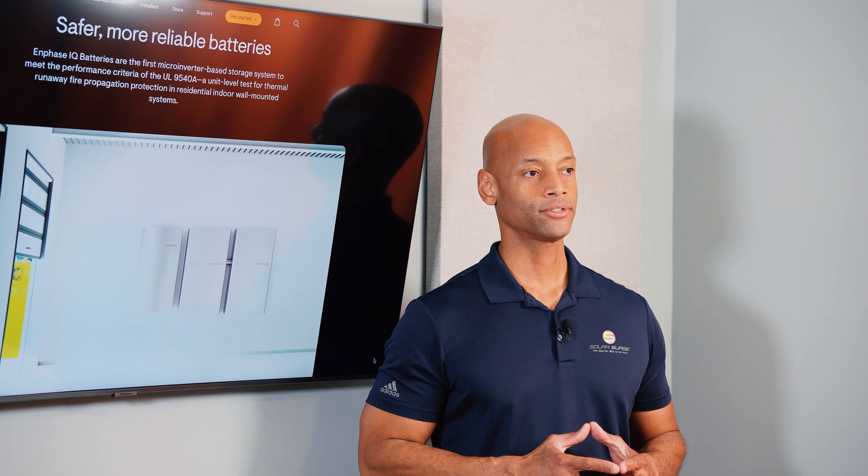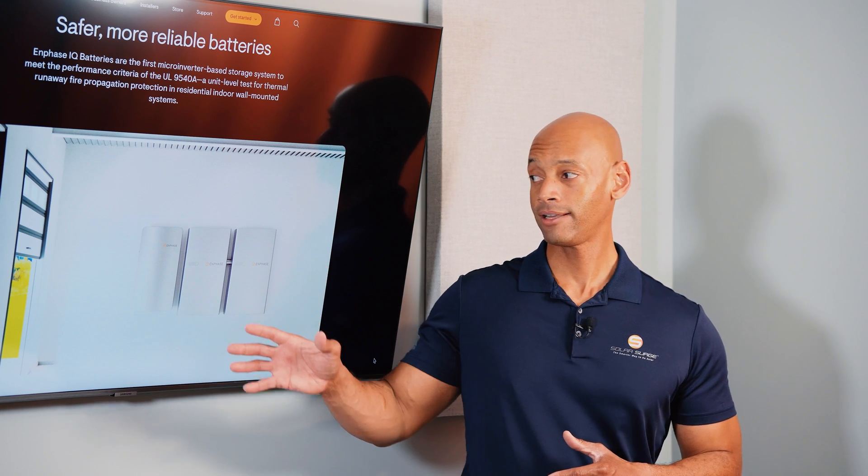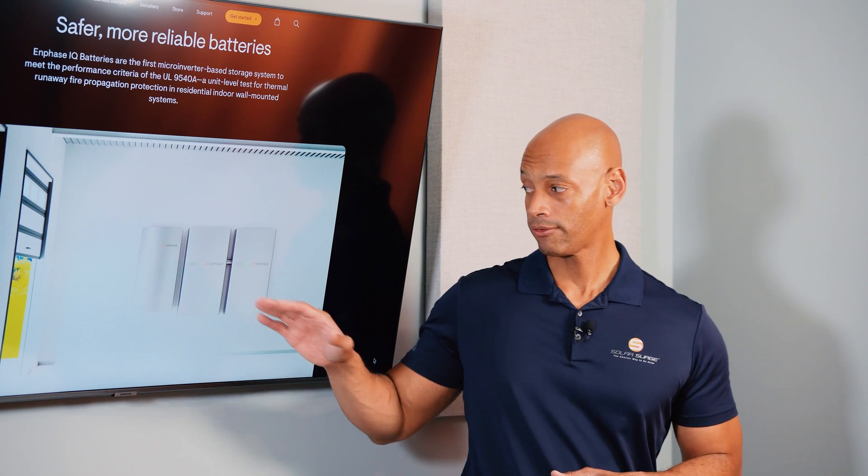In terms of cost, Enphase is on the higher end of the spectrum for total cost per kilowatt hour on the installed system. You'll have to install four Enphase batteries to achieve what one full Mango Power battery provides in capacity, so looking at total cost per kilowatt hour of installed storage, Enphase tends to be less price competitive.